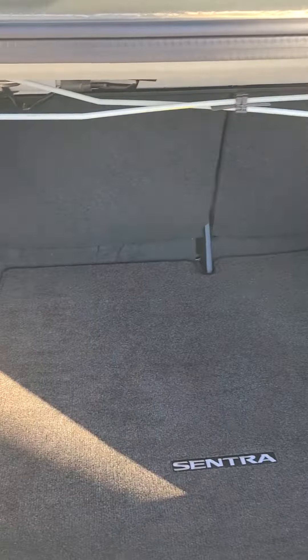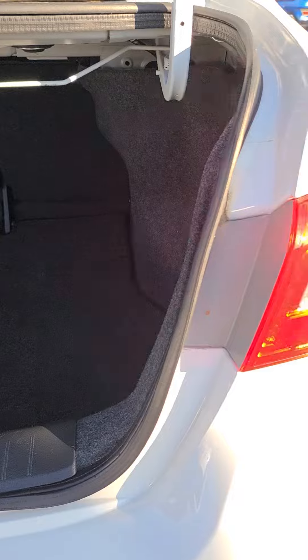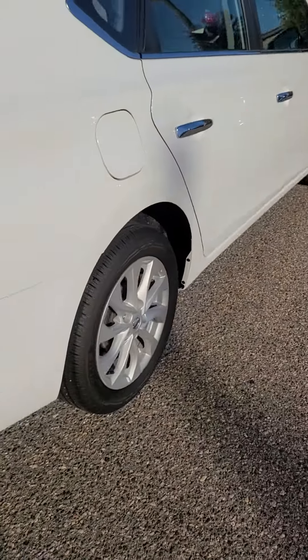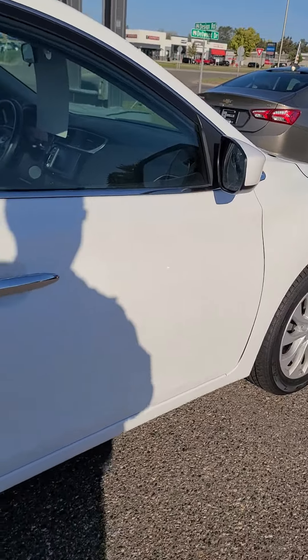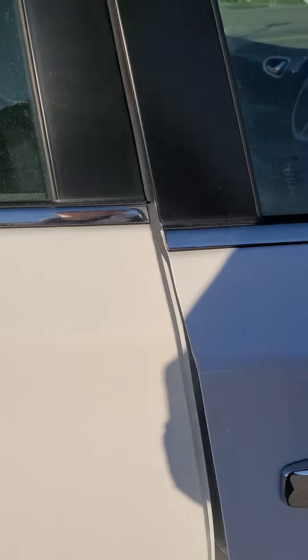Backup camera, lots of trunk space. Passive entry on the doors.